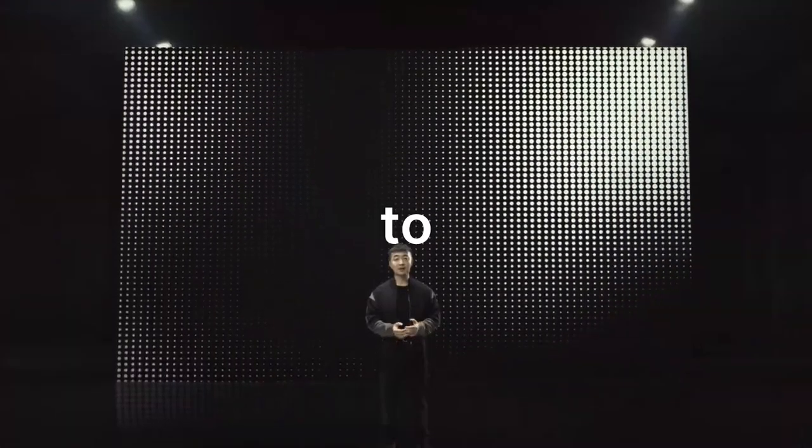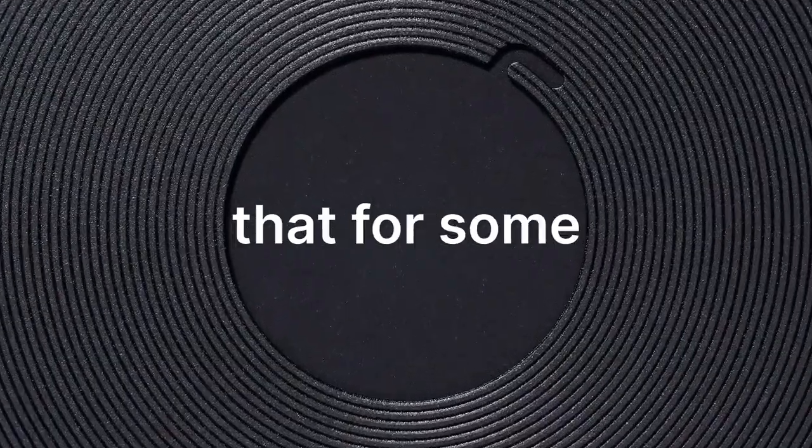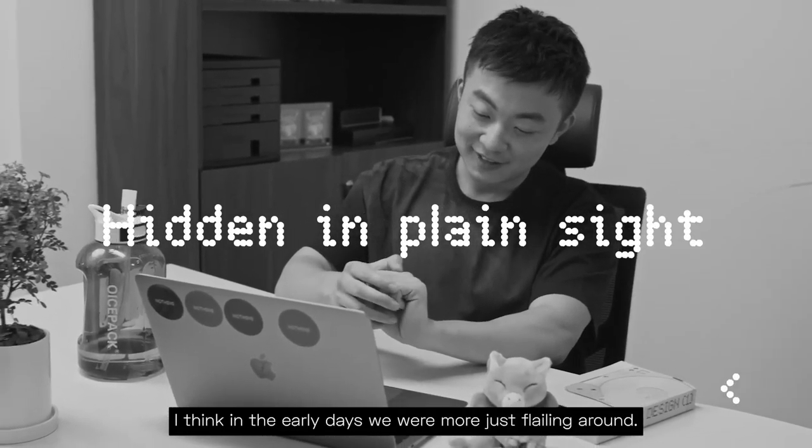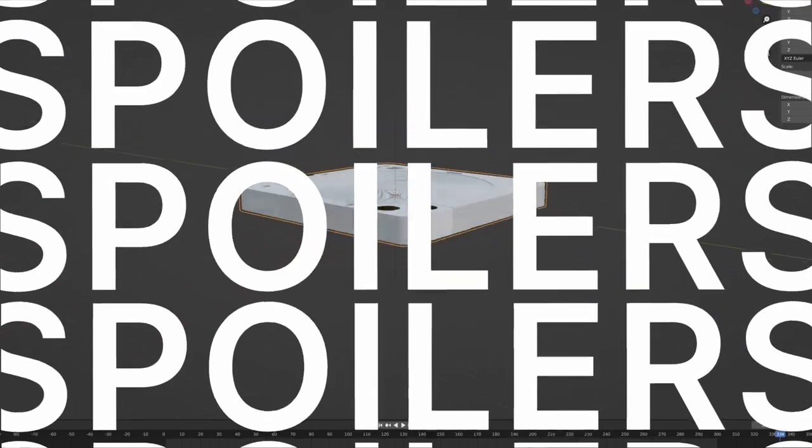I may have found a potential yet-to-be-announced product by Nothing that for some reason nobody's talking about, even though it was hidden in plain sight. Today I will share my findings and do a couple of renders of the thing.